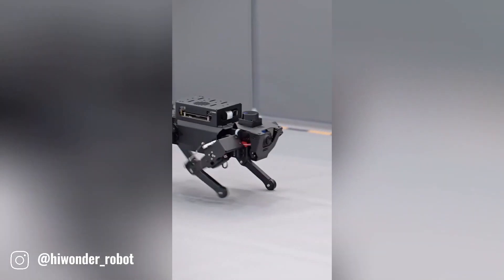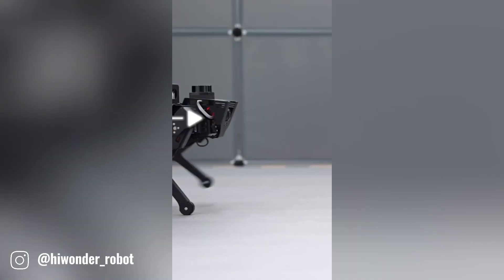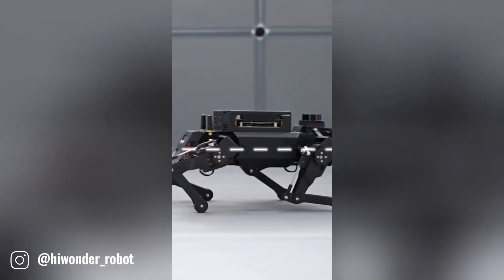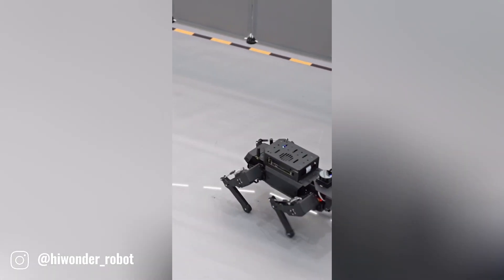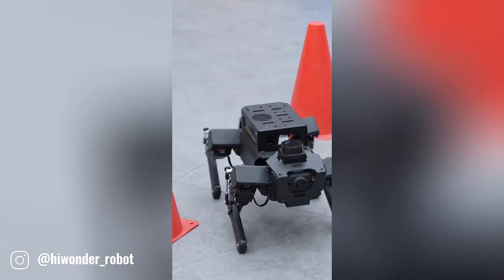The Jetson Rossbug is a specialized robot platform designed for research and development in the field of robotics. Based on the NVIDIA Jetson platform, it offers powerful computing capabilities and is equipped with robot operating system.